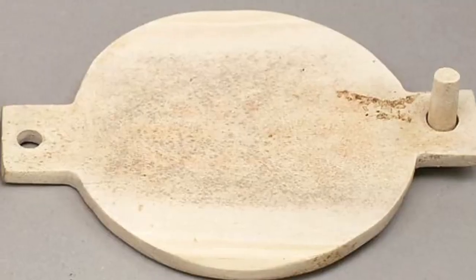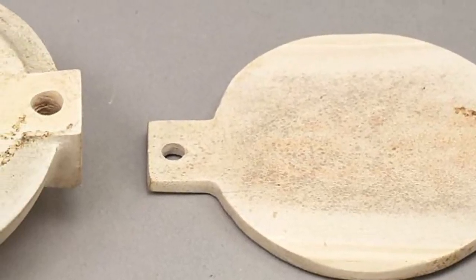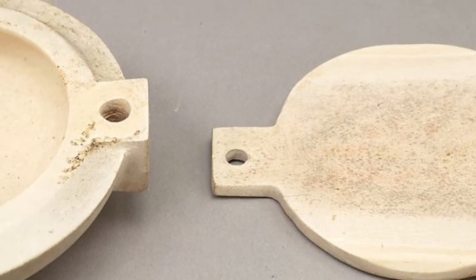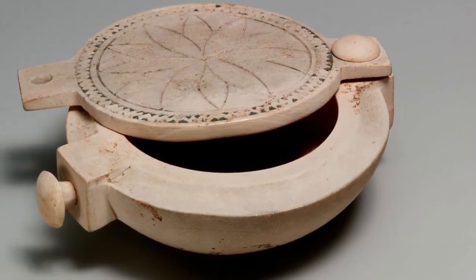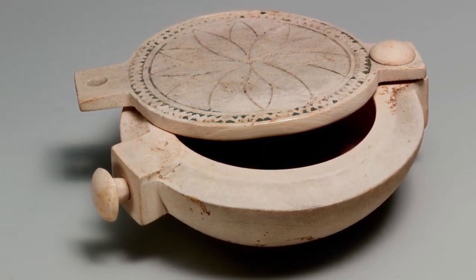The top of the box has been decorated with incised lines that form a rosette framed by a zigzag pattern. The rosette was probably made using an early type of compass. The decoration was once filled with a material called Egyptian blue. Boxes similar to this one, made of wood, bone, or ivory, probably held dry cosmetics such as rouge.